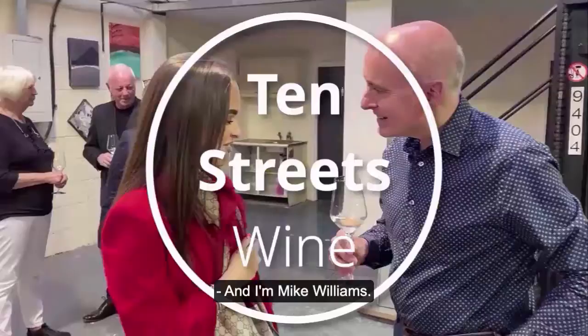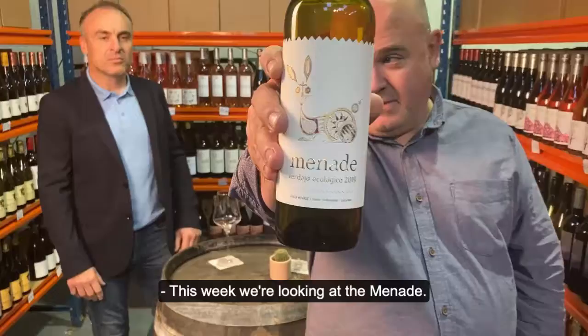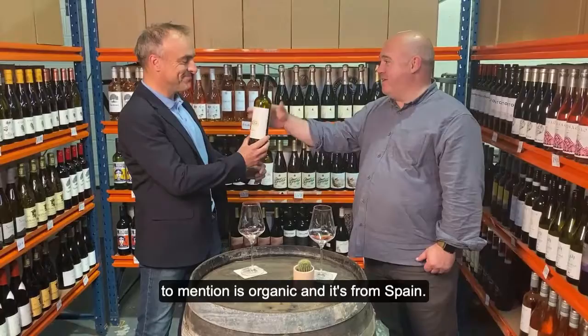Hi there, welcome to 10th Street's Two Minute Tastings. I'm James Wilson and I'm Mike Williams. This week we're looking at the Manade, which I've been told on pain of death to mention is organic and it's from Spain. Spanish white wine, organic.